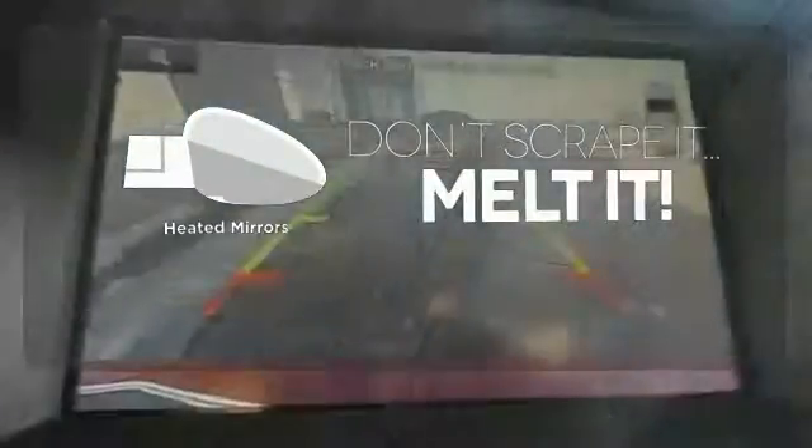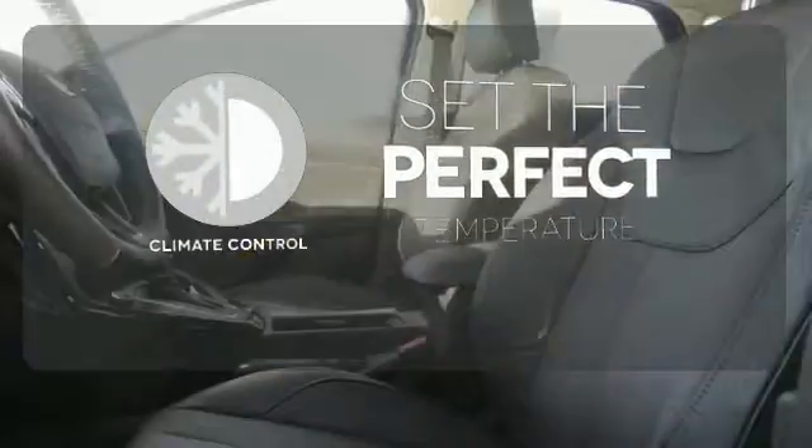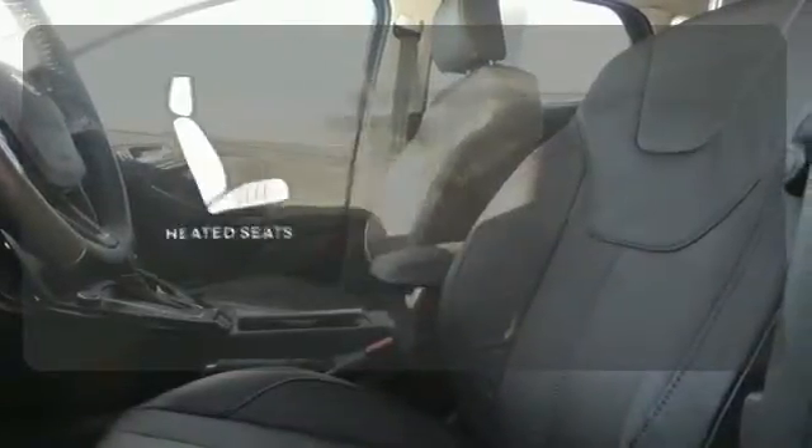Leave the scraper in the car, thanks to the heated mirrors. The climate control lets you set the temperature exactly where you want it. Ward off the chills with heated seats.